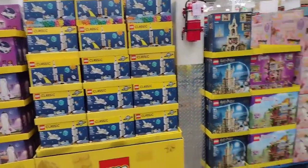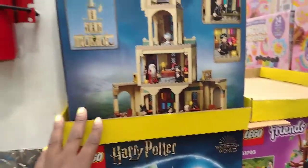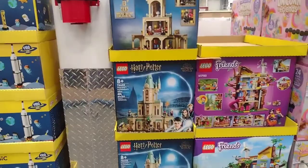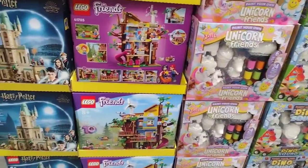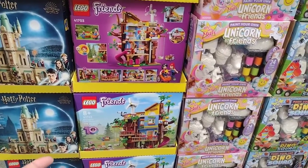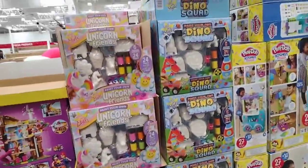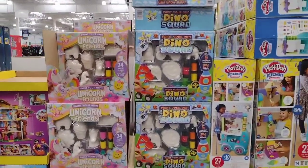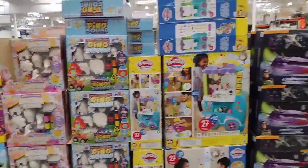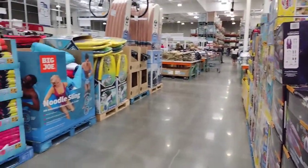For the Legos, it looks like they still have the same ones but they did add maybe this one — now they have a castle for Harry Potter, I don't think that was here before. They also have the Friends Lego — looks like a boathouse or treehouse, but it has propellers. Then we have the Paint Your Own Unicorn for $19.99 — that's cool. They have one for the boys too: the Dino Squad. And up here there's a Hello Kitty set.